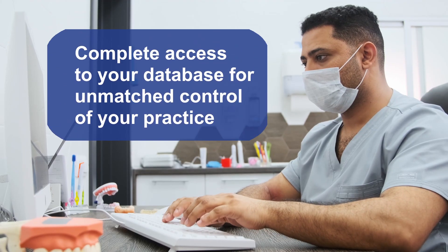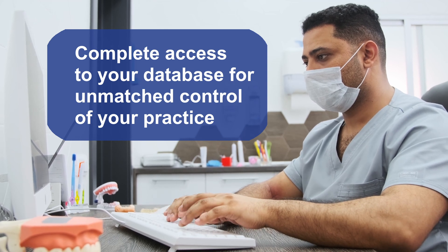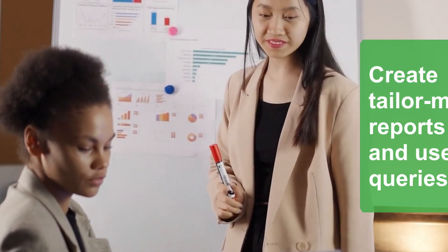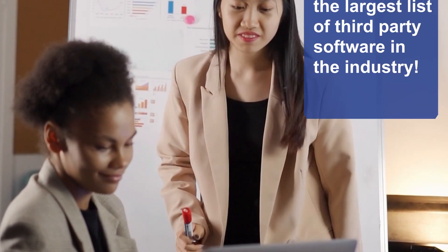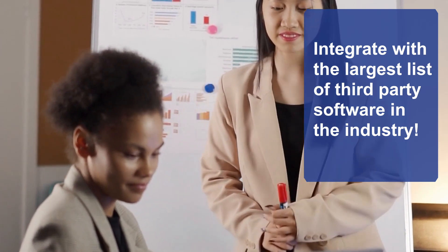Open Dental provides users with access to the database schema instead of hiding it behind closed doors. What this basically means is that you'll be able to create very detailed customer reports and queries while also having the ability to integrate almost any other companion service out there, including software solutions offered by Benko.